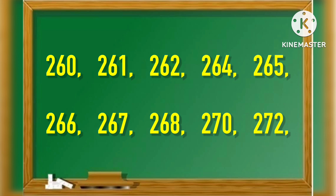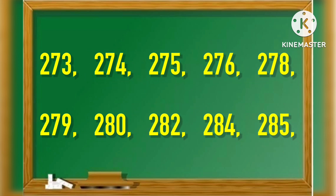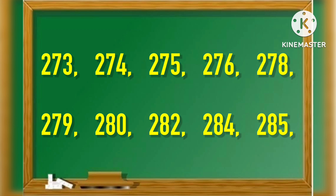264, 265, 266, 267, 268, 270, 272, 273, 274, 275, 276, 278, 279, 280.